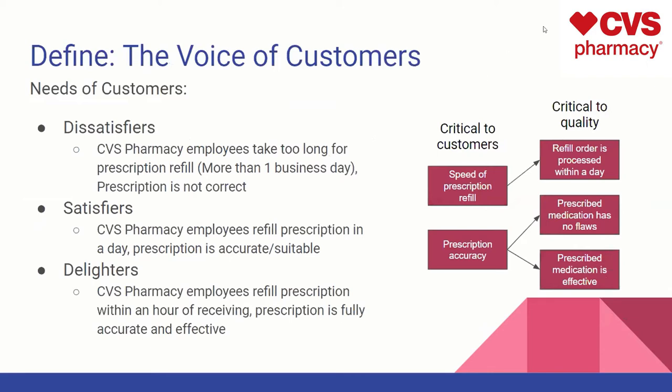Defining the voice of the customer, we first needed to see what the needs of the customers were — what dissatisfiers, satisfiers, and delighters would be. Dissatisfiers were that it would take too long for the pharmacy to fill the prescription; more than one day would be far too long, or if the prescription was not correct. A satisfier would be if employees refilled the prescription within a day and the prescription was accurate. A delighter would be if it was refilled within an hour with the prescription fully accurate and effective. Critical to customers would be speed — within a day — and prescription accuracy with no flaws and effective medication.